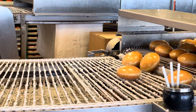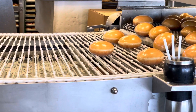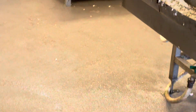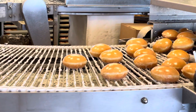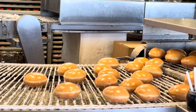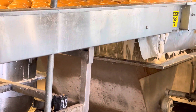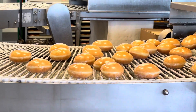Look at the sugar balls! Oh look at that donut — look at the sugar falling down! Oh man, this is ready to eat.